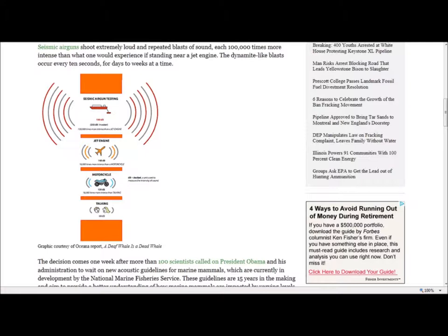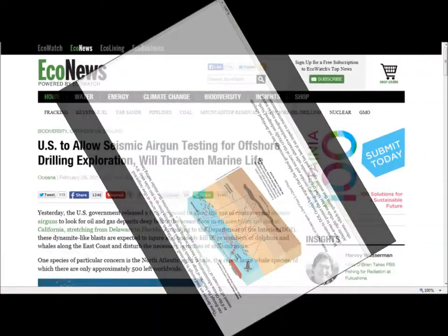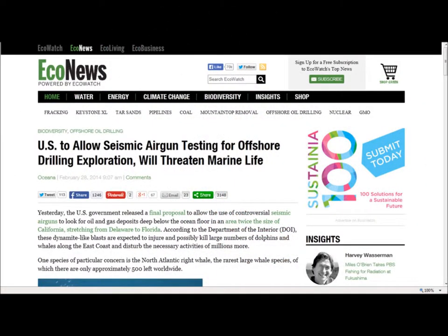By failing to consider relevant science, the Obama administration's decision could be a death sentence for many marine mammals, needlessly turning the Atlantic Ocean into a blast zone, said Jacqueline Savitz. In its rush to finalize this proposal, the Obama administration is failing to consider the cumulative impacts these repeated dynamite-like blasts will have on vital behaviors like mating, feeding, breathing, communicating, and navigating. Seismic air guns shoot extremely loud and repeated blasts of sound, each 100,000 times more intense than standing near a jet engine. The blasts occur every 10 seconds for days to weeks at a time, loud enough to kill small animals like fish eggs and larvae at close range and disrupt the behavior of large animals like whales and dolphins for up to 100 miles away.